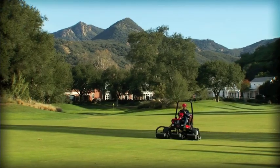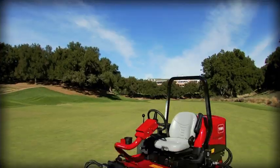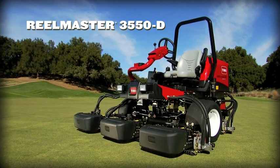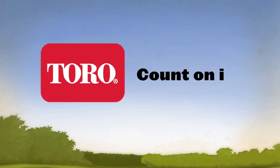It all adds up to a lightweight champion that's engineered to make a big impression without leaving one. The ReelMaster 3550D — quality you can count on. Only from Toro.